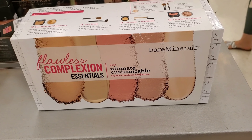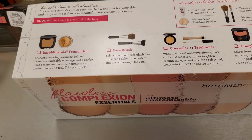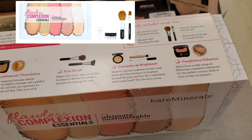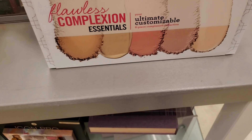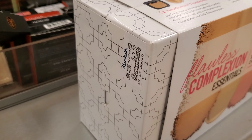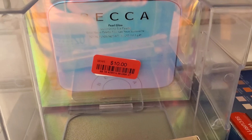I have also found this Bare Minerals Flawless Complexion Essentials — it's a customizable kit, though you can't customize it here at Marshalls, so I don't know why it is here. In this giant kit they have included only four mini products: two mini primers and two small face brushes. Going for $29.99 at Marshalls — I really feel that price is really up there for just four mini products.